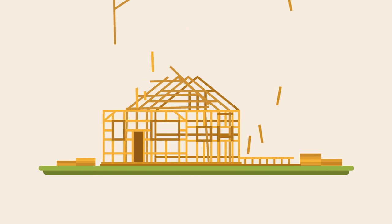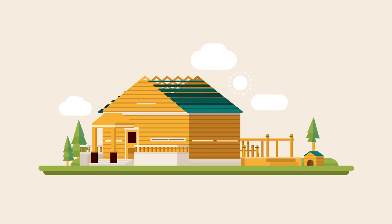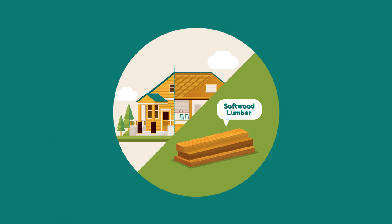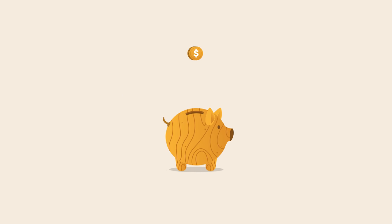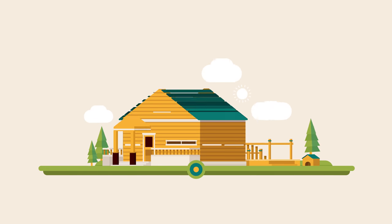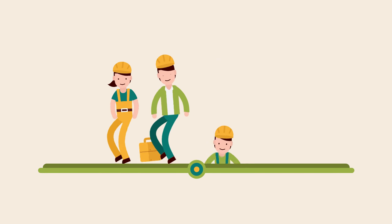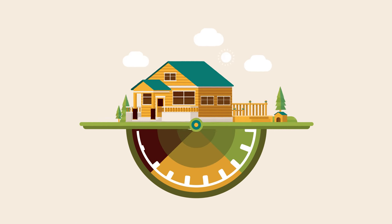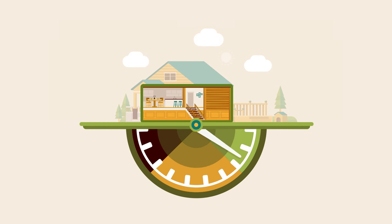Wood plays a starring role in nearly every home. With few exceptions, homes are framed with softwood lumber. Wood is a cost-effective structural material that's easy to build with and familiar to DIYers, builders, and contractors. So it's ideal to create the enclosure for an energy-efficient home.